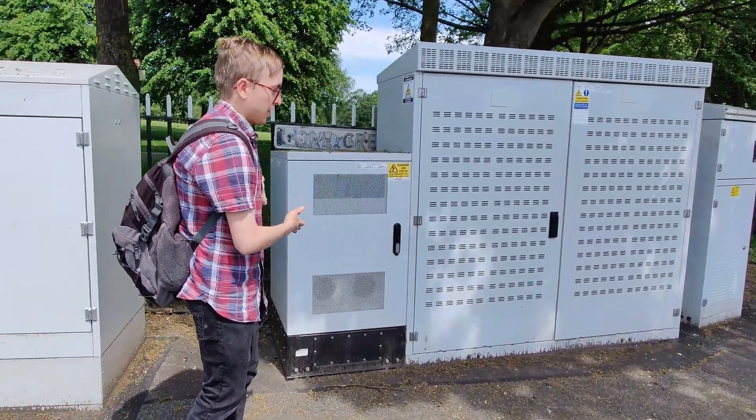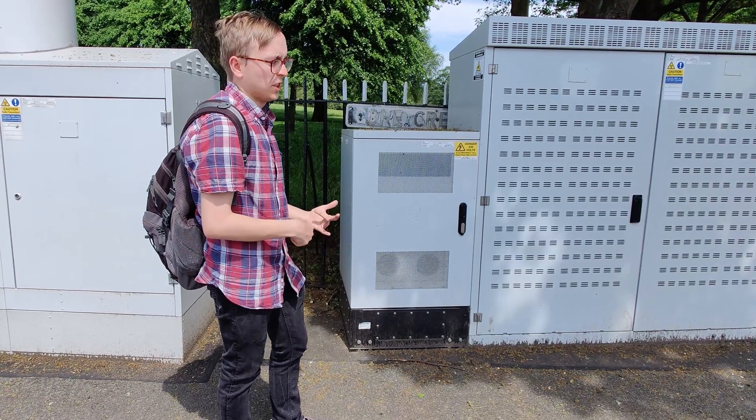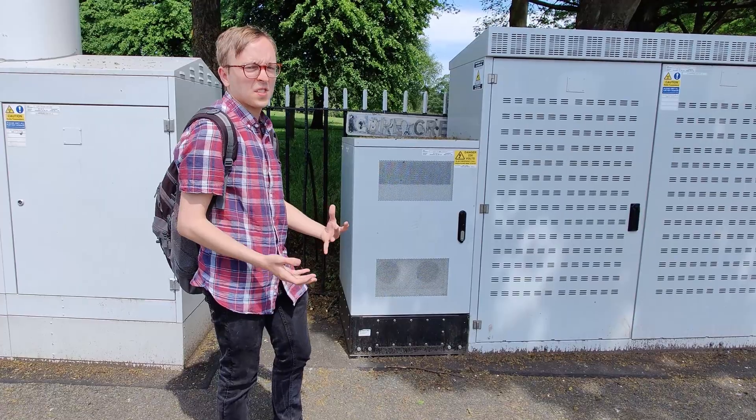Then there's the Ericsson baseband cabinet, which contains the basebands that interface between the radios and the site backhaul, and do a lot of the processing on the site.